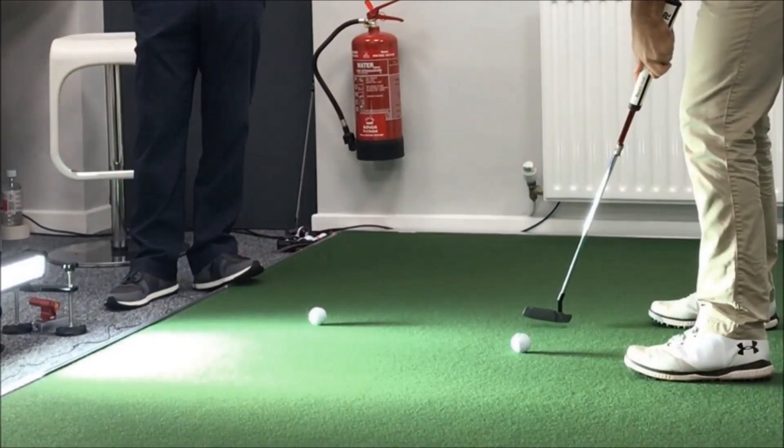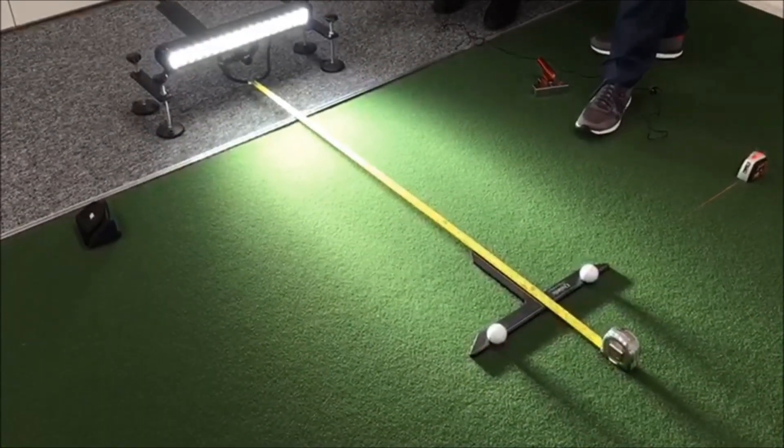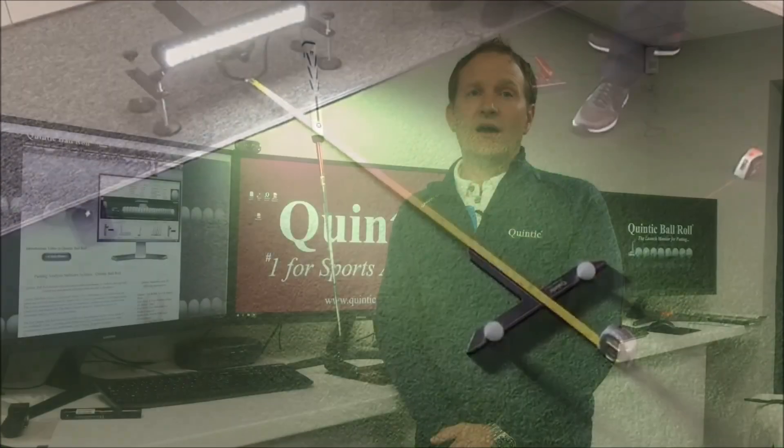Quintic Ball Roll Systems offer fast and accurate information for both the club and ball without any attachments affecting either the club or the player. Quintic Ball Roll utilizes a high-speed camera up to 1080 frames per second to track the putter and golf ball through the impact zone of either a right-handed or left-handed golfer.